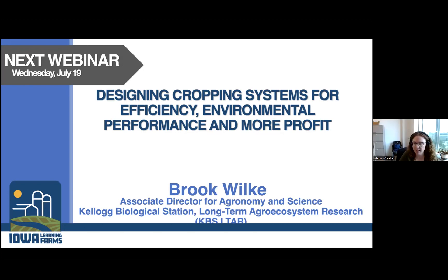Those are all the questions we've gotten. Thank you for this presentation and thank you everyone for all of your questions. Again, next week we'll have Brooke Wilkie with the Kellogg Biological Station talking about designing cropping systems for efficiency, environmental performance, and more profit. Thanks for attending today.